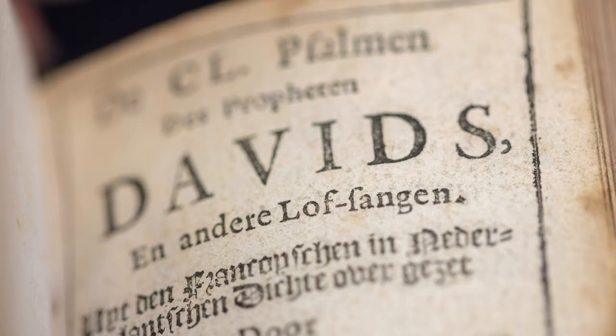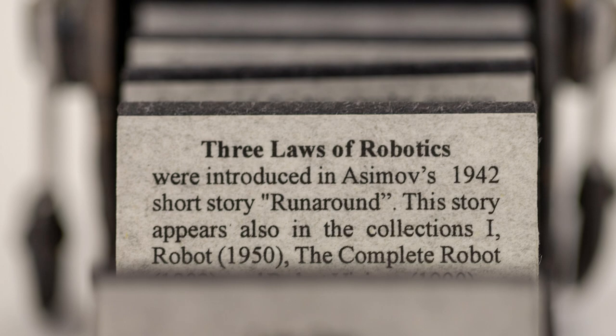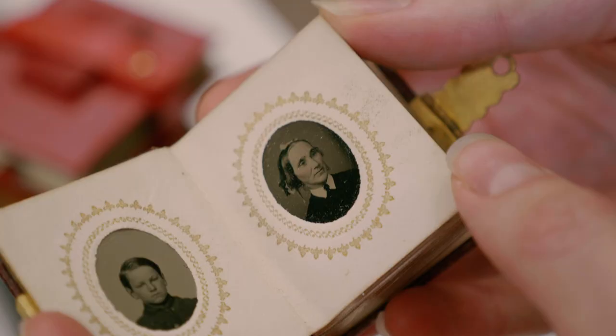By the 19th century, the popularity of miniature books grew into hymnals, works of poetry, popular fiction, pop-up storybooks, and even photo albums.